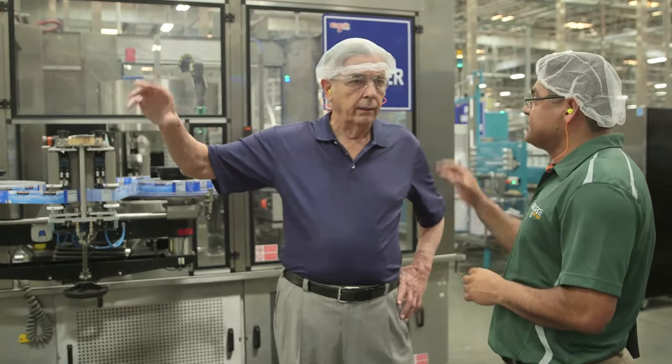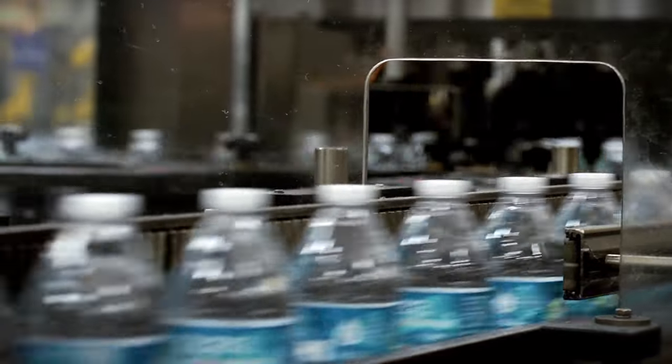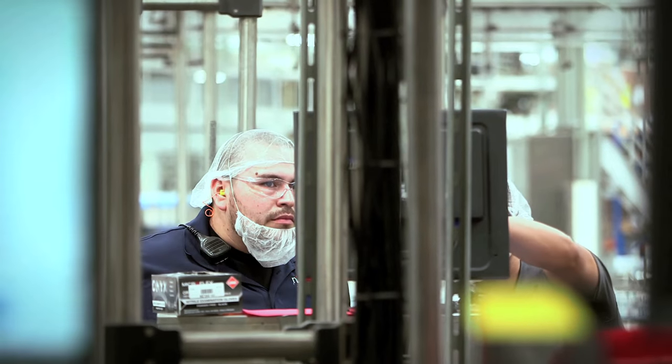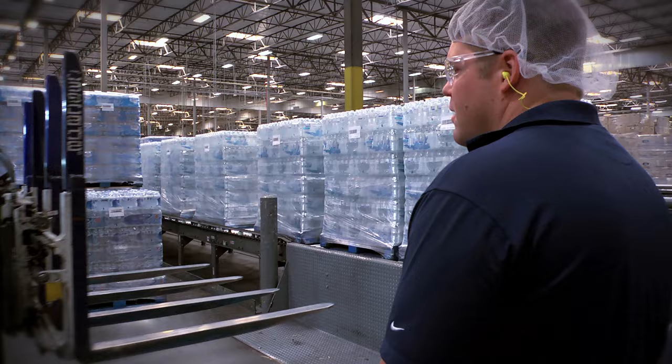My dad is tremendously passionate, and he's relentless when it comes to focusing on efficiencies and finding ways to do things better. We have the fastest bottling lines in the world, the lightest bottles in the world, the most eco-friendly bottles in the world. We make our own caps, which are also the lightest in the world. We make our own preforms. We do everything in-house. We just got recognized as being the most innovative PET manufacturer in the world.